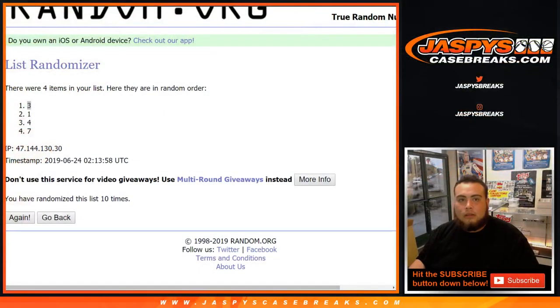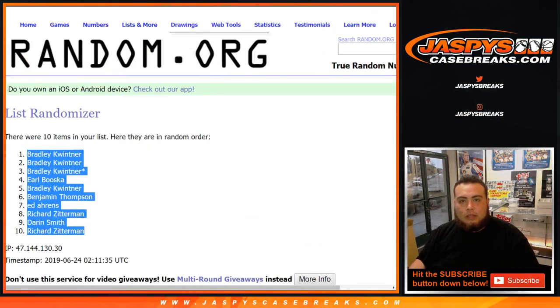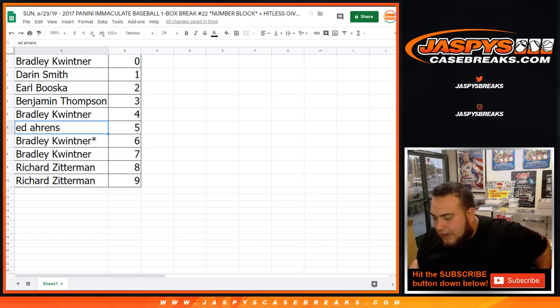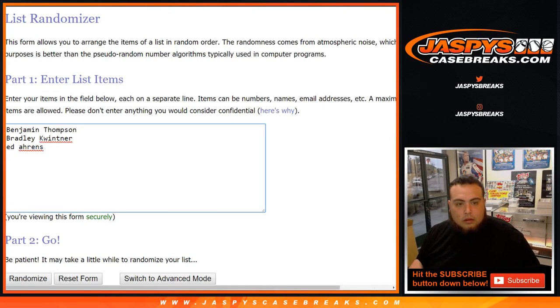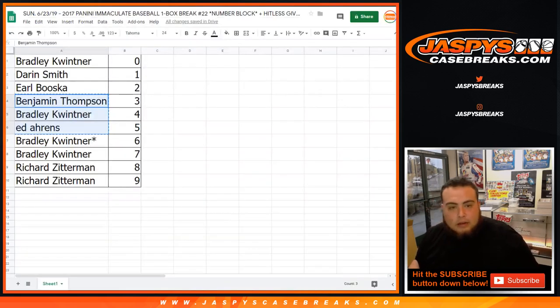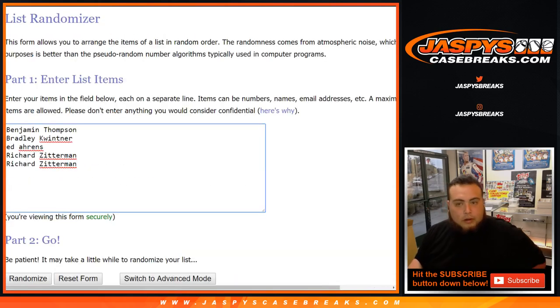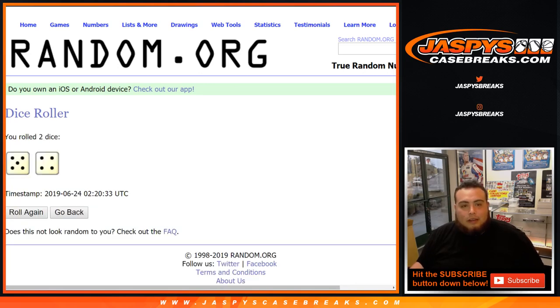Let's quickly switch screens and get a new dice roll with a new list. It was spots 3, 4, 5, 8, and 9 — pretty much half. Let's roll the dice. Come on, Ram.org — there you go. Nine times, five and a four. Customer number one gets $20 in break credit.